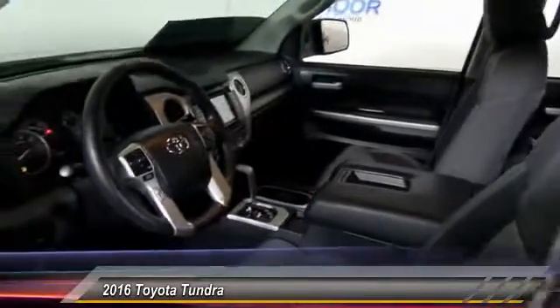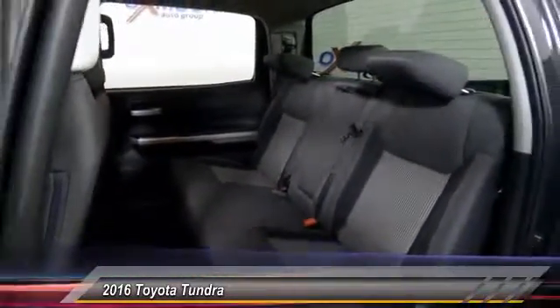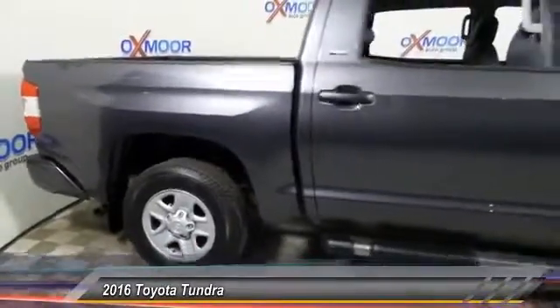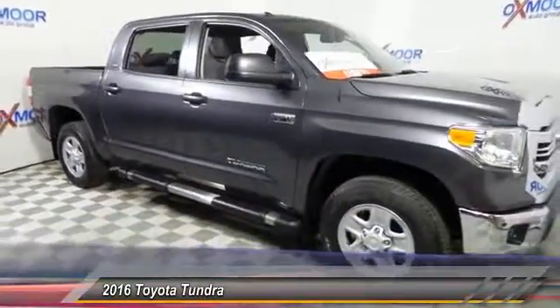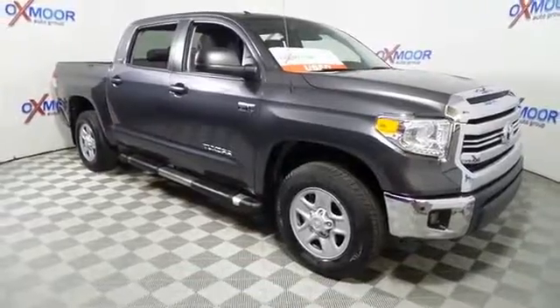Included as standard are vehicle stability control, traction control, electronic brake force distribution, anti-lock brakes, and tailgate assist. With a towing capacity of up to 10,000 plus pounds and a payload capacity of over 2,000 pounds, the Tundra is the perfect mix of power and efficiency and is priced below.